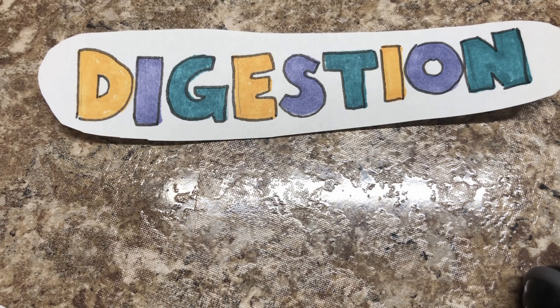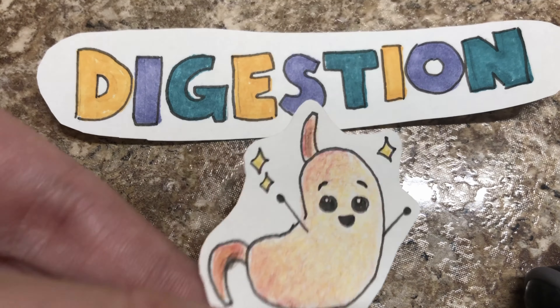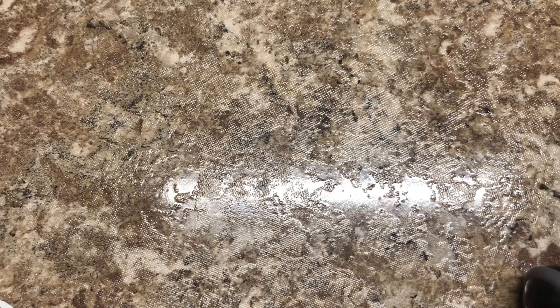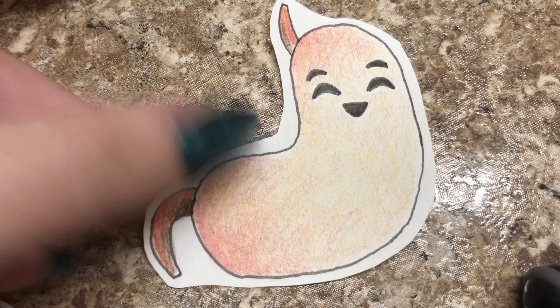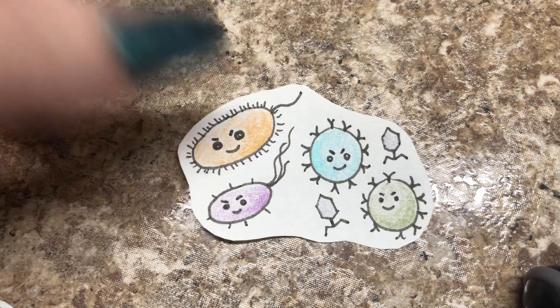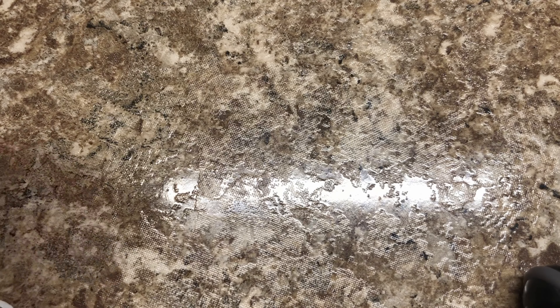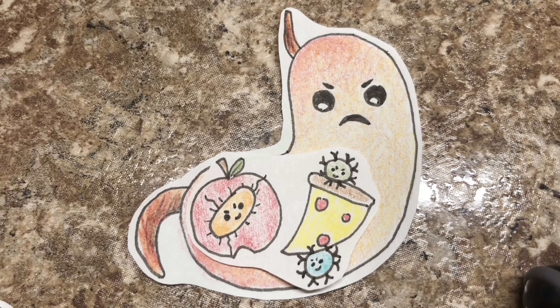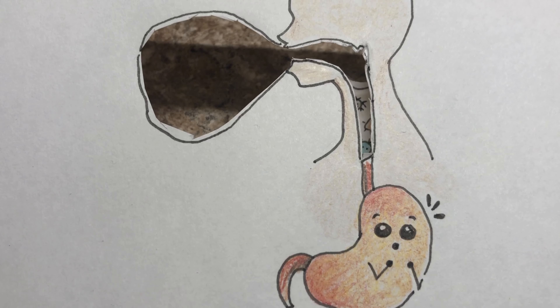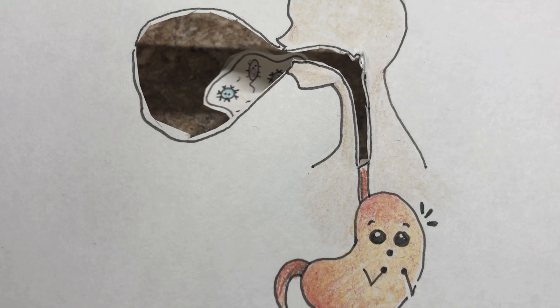This important function is called digestion, and your stomach does a very good job at it. Sometimes the food we eat has nasty little guys like bacteria or viruses. When there's bacteria or viruses in our food, we can get very sick. But our stomach is a superhero and protects us from them. When we eat food that has bacteria and viruses, our stomach can tell and protects us by throwing up. Throwing up is the stomach's way of saving and protecting us from things that can make us sick, even though it doesn't feel good.